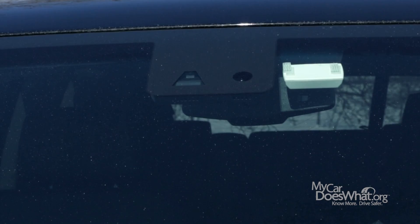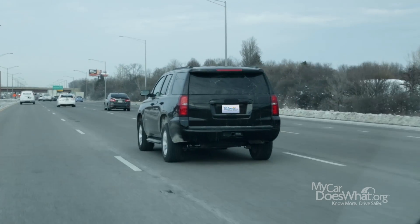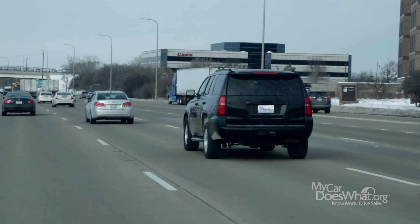As I drive, there's a set of cameras that are reading the painted lines on the road. If I start to drift or depart from my lane, watch what happens. Same thing if I swerve.